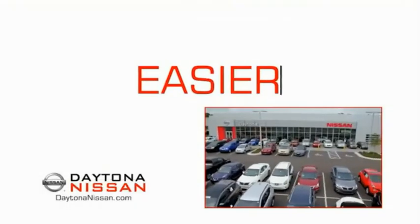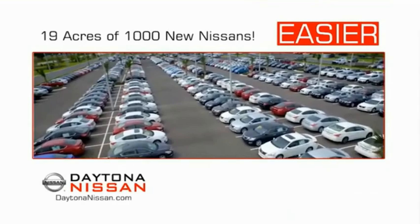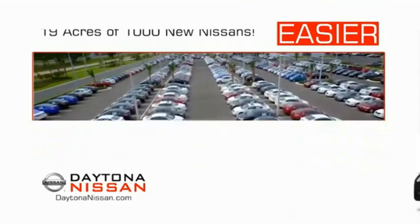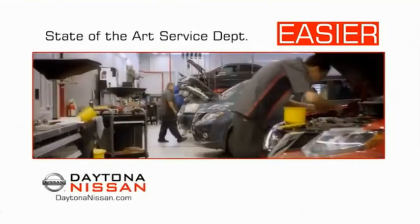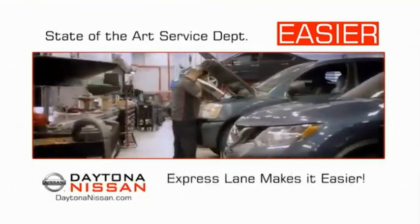The all-new Daytona Nissan — we make it easier. Easier because 19 acres of 1,000 new Nissans means we have the right vehicle for you. Easy to own because every new Daytona Nissan comes with a lifetime warranty, and easy to service because the state-of-the-art facility and express line makes servicing any vehicle easier.